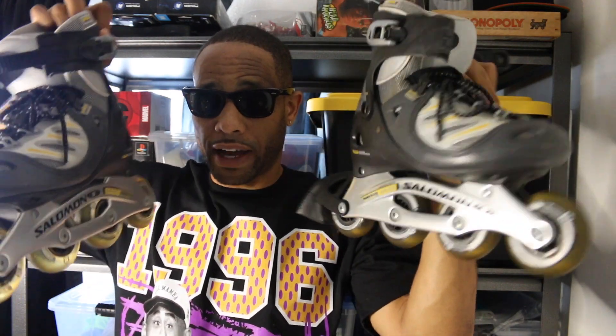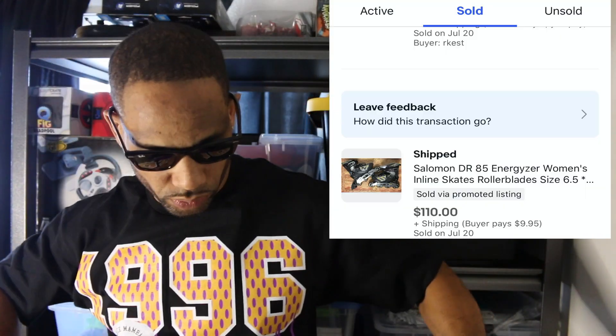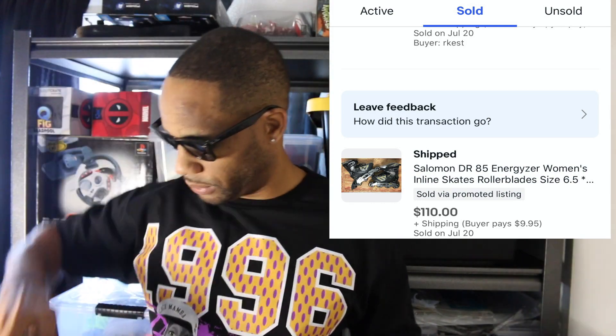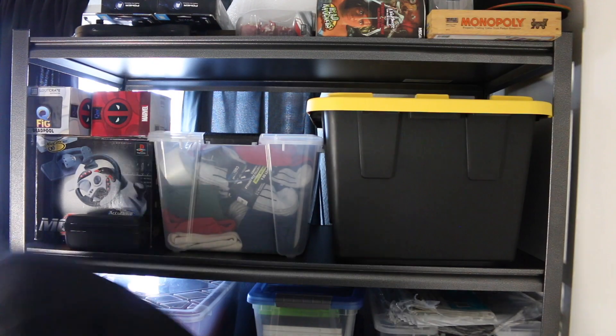Also, these sold from that lot as well — that huge Goodwill Outlet lot. The link will be in the description. These sold for $110 plus $9.99 shipping. I should have put the shipping a little higher at $15, but whatever — they sold fairly fast.